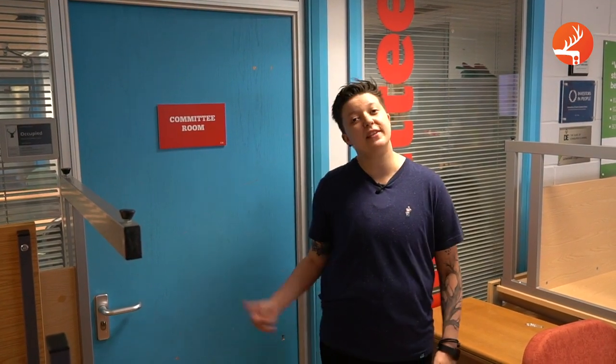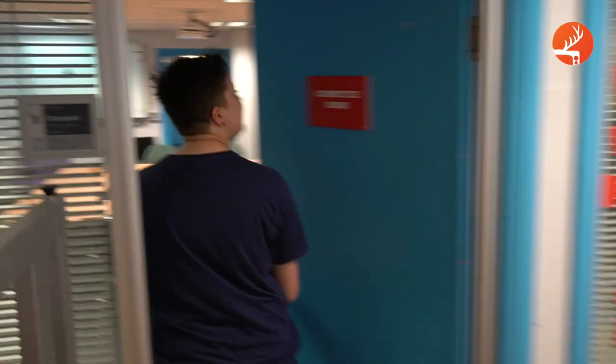Opposite the Activities office we have the committee room. This is where a lot of meetings take place. All students are welcomed and encouraged to attend sabbatical zone meetings, and this is where they'll typically take place.